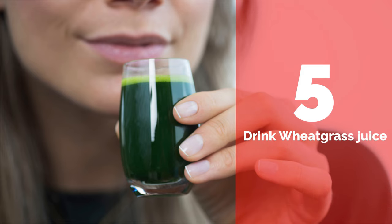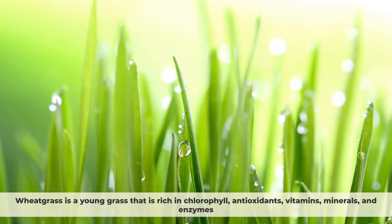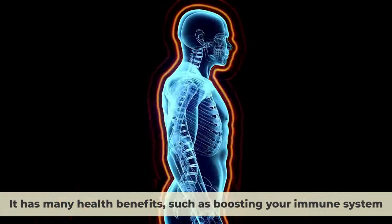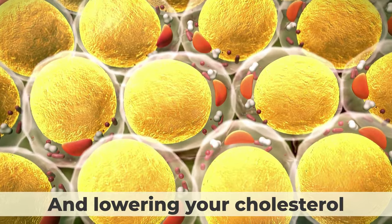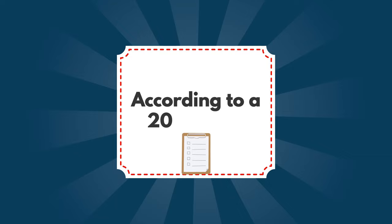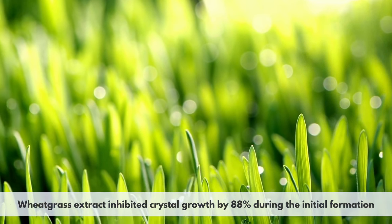Number 5: Drink wheatgrass juice. Wheatgrass is a young grass rich in chlorophyll, antioxidants, vitamins, minerals, and enzymes. It has many health benefits such as boosting your immune system, detoxifying your liver, improving your digestion, and lowering your cholesterol. According to a 2017 study, wheatgrass extract inhibited crystal growth by 88% during the initial formation.